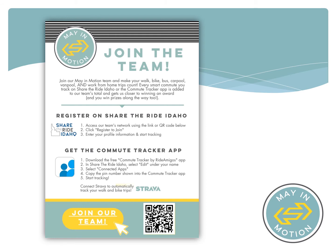We can also help set up sub-networks, which are great options for large organizations, especially those with multiple locations or large departments that may want to create separate challenges or highlight smart commute amenities specific to each location.